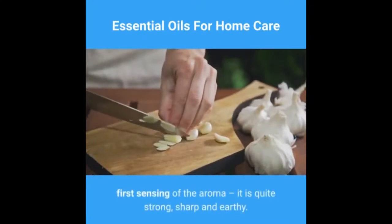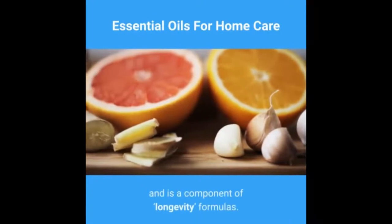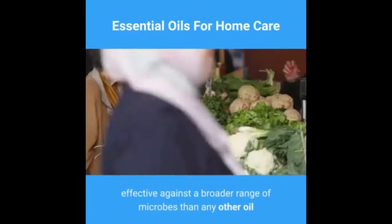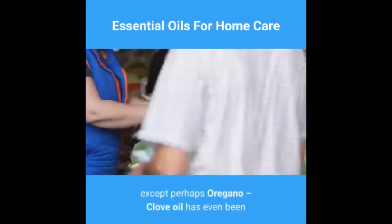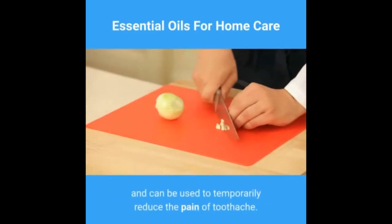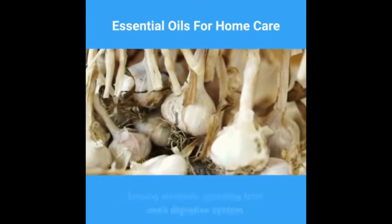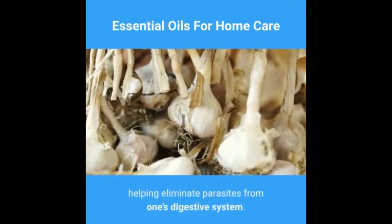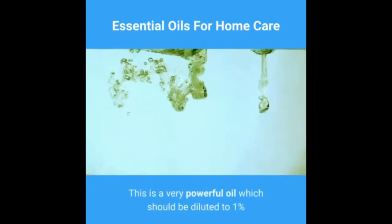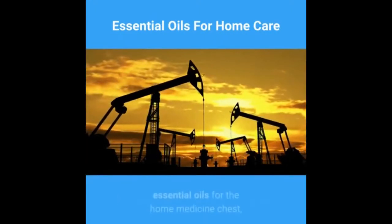Oil number ten: clove essential oil. The power of clove essential oil is noted upon the first sensing of the aroma — it is quite strong, sharp, and earthy. Clove oil has been found to be the strongest antioxidant of any essential oil and is a component of longevity formulas. It is also an extremely potent antibacterial, effective against a broader range of microbes than any other oil except perhaps oregano. Clove oil has even been employed to sterilize surgical instruments. Clove also has analgesic properties and can temporarily reduce the pain of toothache. Clove oil is also a component of Dr. Hulda Clark's anti-parasite protocol, helping eliminate parasites from the digestive system. This is a very powerful oil which should be diluted to one percent or less for topical application.